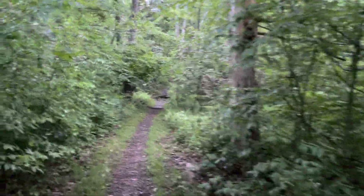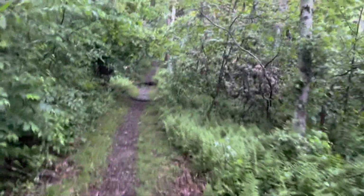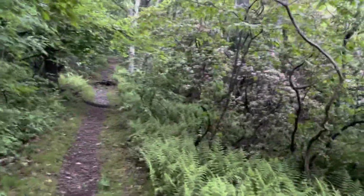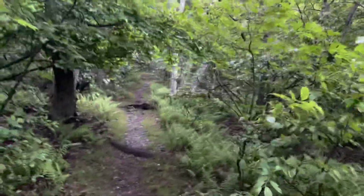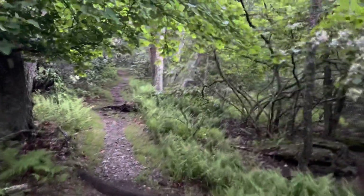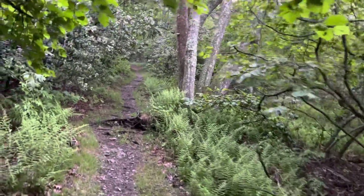Had to pack extra water today because the next water source is 6 or 7 miles away. The thunderstorms we had last night were mostly just thunder and it might have sprinkled a little bit. It wasn't bad at all.